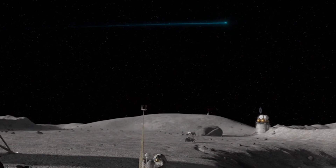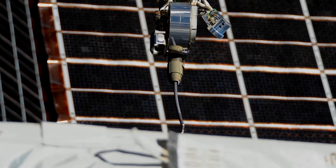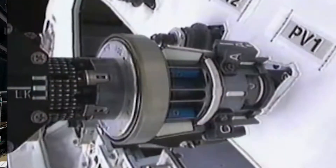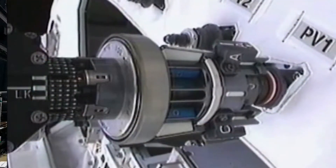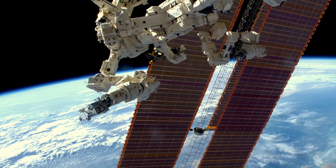We use the robots on the space station to demonstrate the technologies needed to enable satellite servicing in the future. We've also used the robots to do more repetitive tasks or the dangerous tasks that astronauts shouldn't be doing, like going outside the space station to look for ammonia leaks.